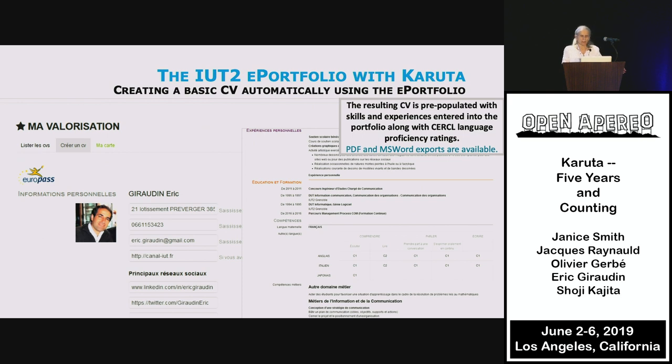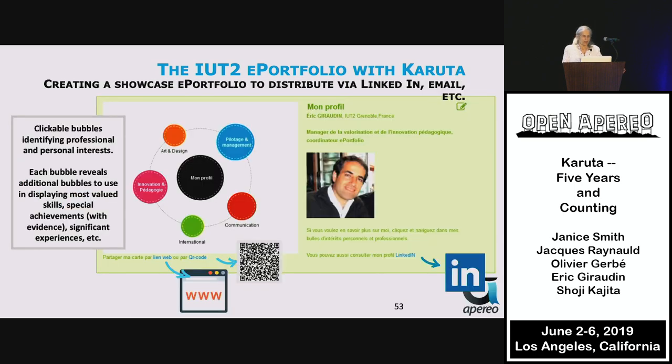This resume can be exported in PDF or MS Word. The bubble map features clickable bubbles revealing other bubbles, displaying most valued skills, special achievements, and significant experiences, and can be distributed via LinkedIn or by a link through email.